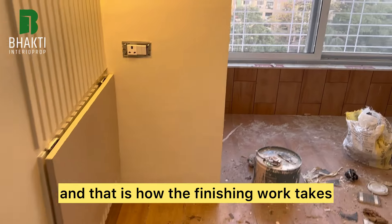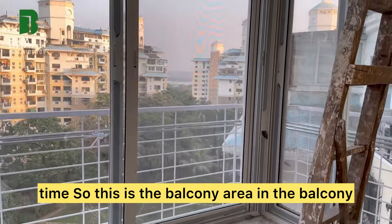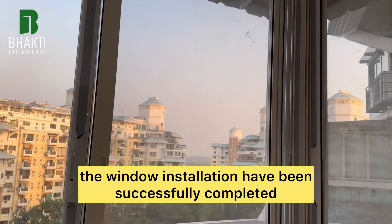This is the balcony area. In the balcony, the window installation has been successfully completed.